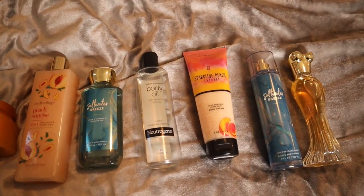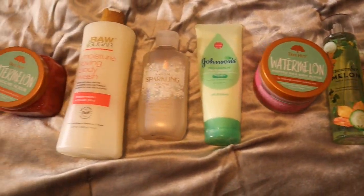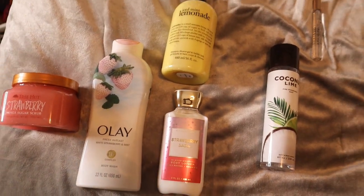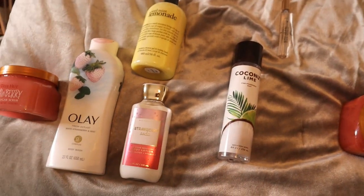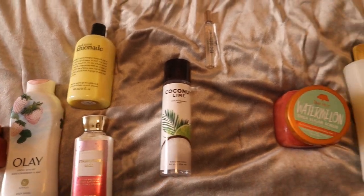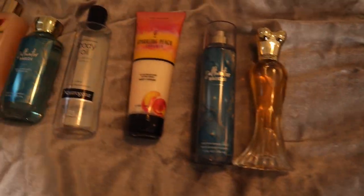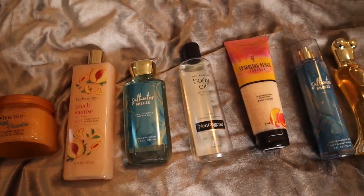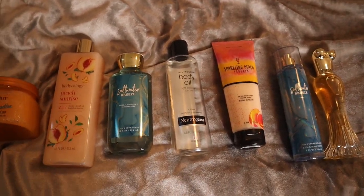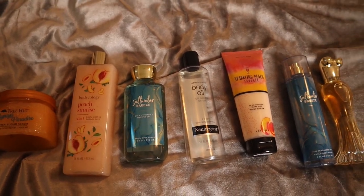And with that, that is it for today's body care layering video! I hope you guys enjoyed seeing all of these vacation and beach layering combos. I hope they get you thinking about what you want to take on vacation. If you use any of these products, let me know how you were smelling! If you enjoyed this video, give it a thumbs up, leave a comment, and if you're new, hit that subscribe button and join the fragrance and beauty army. See you guys in my next one — peace!